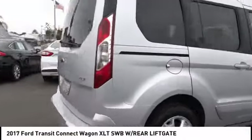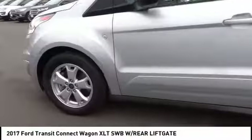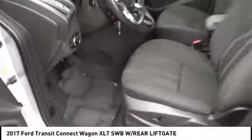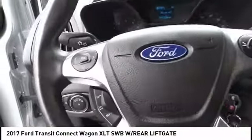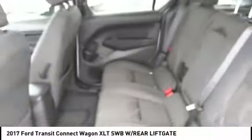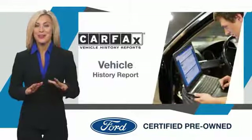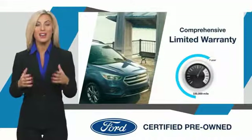Come see the car for yourself. This Ford-certified pre-owned vehicle has undergone a rigorous inspection by factory-trained technicians — we notice everything. Enjoy the confidence of the comprehensive limited warranty that offers coverage on more than 500 components.